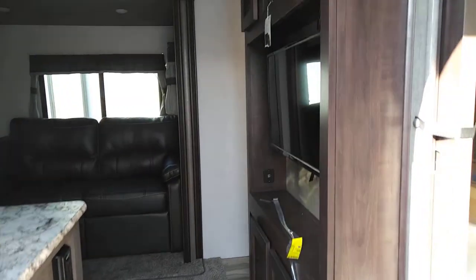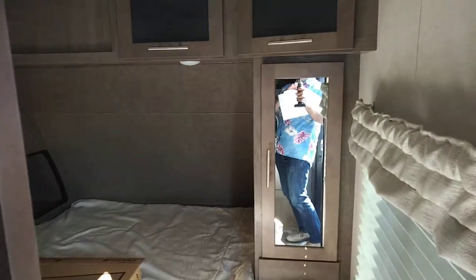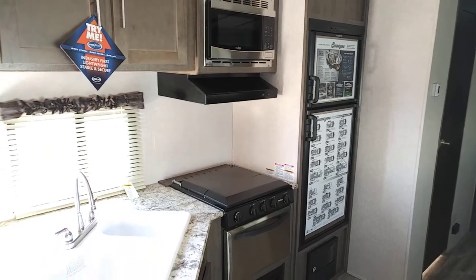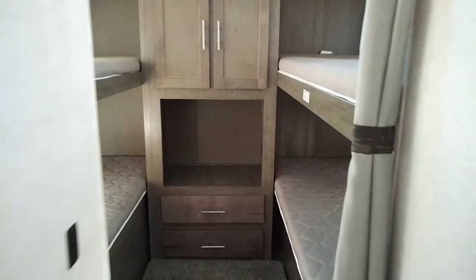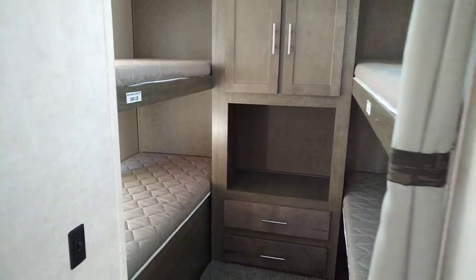As we go inside — this is a bunkhouse, so it has a big bed in the front here. There's a television, a big slide, couch, dinette, and of course a cool kitchen with nice countertops. There's a bathroom in the back, and then in the back we have four bunks — room for a couple of kids and a couple of friends. A great little RV, and we can do this as a package.